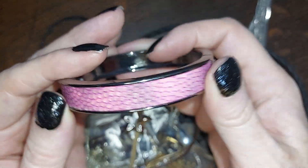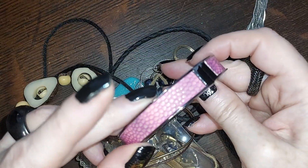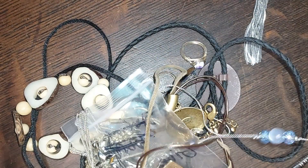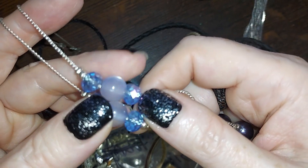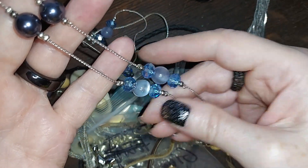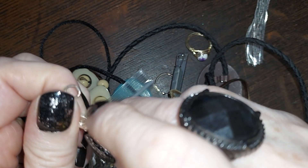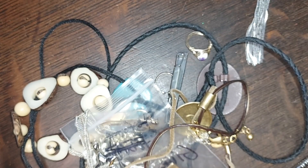We have a pebbled leather in pink leatherette with gunmetal — three dollars. Oh, this is pretty and longer than I thought too. We have blue faceted glass and moonglow black pearl — that's pretty. I think I actually sold a set of earrings that matched this. It's beautiful and it's going to be four dollars.